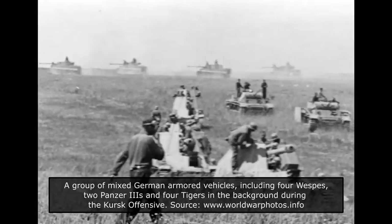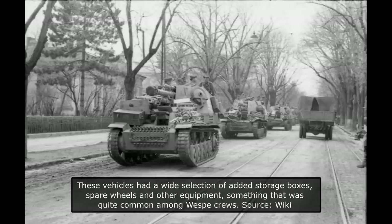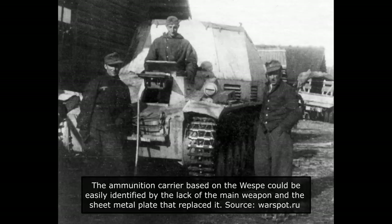The Vespa would also participate in the Battle for France in 1944. In March 1945, there were still some 307 operational Vespas. The lack of a tracked ammunition supply vehicle was something the Germans never managed to solve completely. In the case of the Vespa and the larger Hummel, they came up with a simple solution — the gun opening on the fighting compartment was simply covered with a sheet of metal. This modified vehicle was able to carry some 90 rounds of ammunition. Between June 1943 and June 1944, some 159 such vehicles would be built.